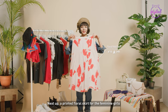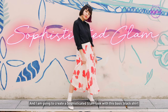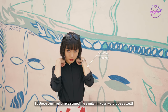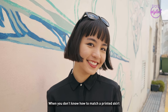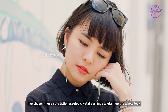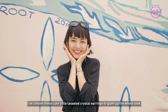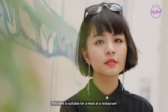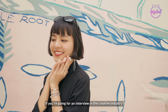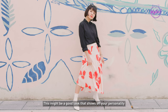Next up, a printed floral skirt for the feminine girls and I'm going to create a sophisticated glam look with this basic black shirt. I believe you might have something similar in your wardrobe as well. When you don't know how to match a printed skirt, a neutral plain piece is often the best bet. For the accessories, I've chosen these cute little tasseled crystal earrings to glam up the whole look. This look is suitable for a meal at a restaurant, a drink at the bar, and dress-down Fridays. In addition, if you are going for an interview in the creative industry, this might be a good look that shows off your personality.